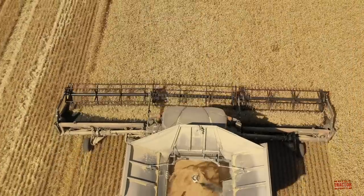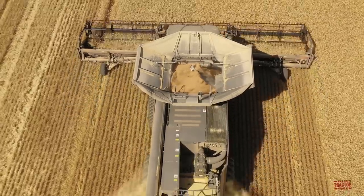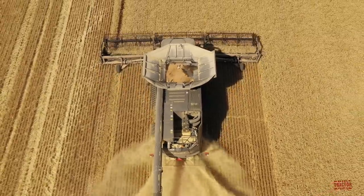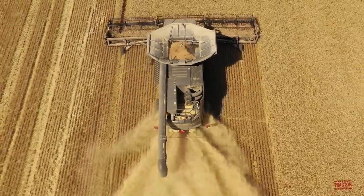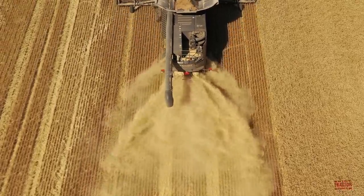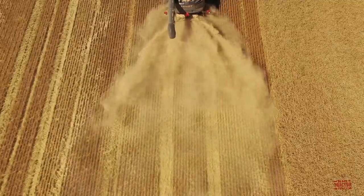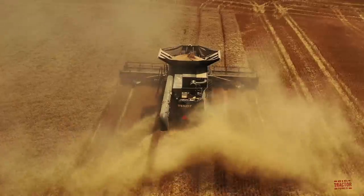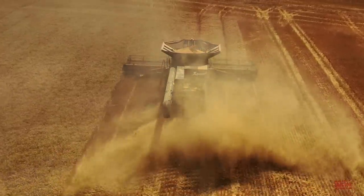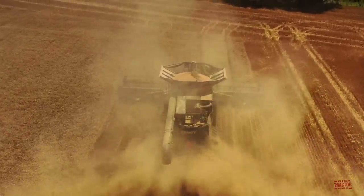Fendt Ideal combines include a range of Class 7, 8, 9, and 10 combines. This classification is based on the combine's engine horsepower, which for the Ideal combine lineup ranges from 392 to 790 engine horsepower. These machines are manufactured by AGCO at its Breganze, Italy combine plant. The Ideal combine line was introduced to the European market for model year 2017 and then released in North America in 2018.